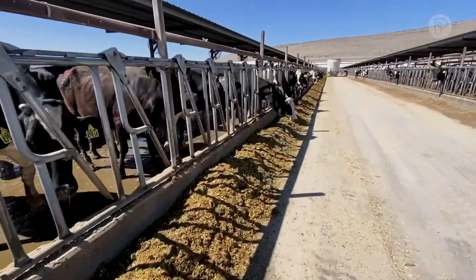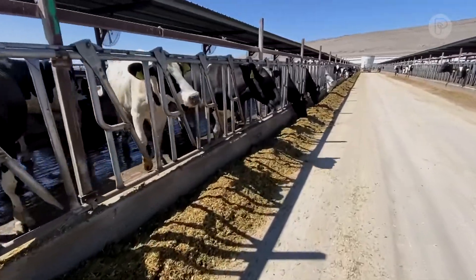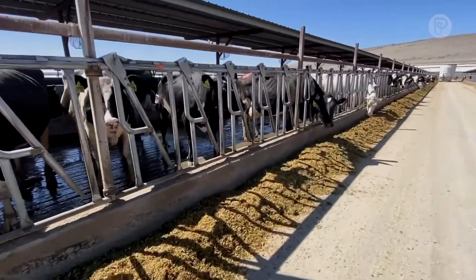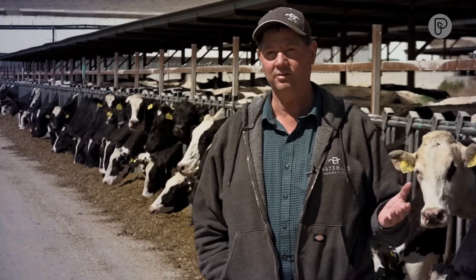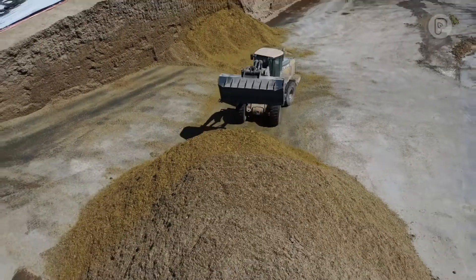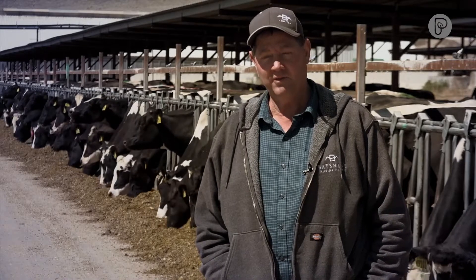Every mouthful that cow takes is a totally balanced diet. A lot of these feeds come from many different places and byproducts, but the unique thing about this particular diet is that it has HDN — what we call high density nutrient. It's fresh, it's local, it's sustainable, it's renewable, and it's here every day.